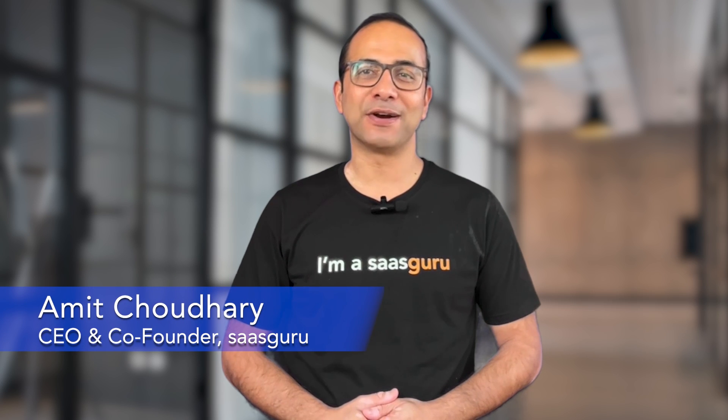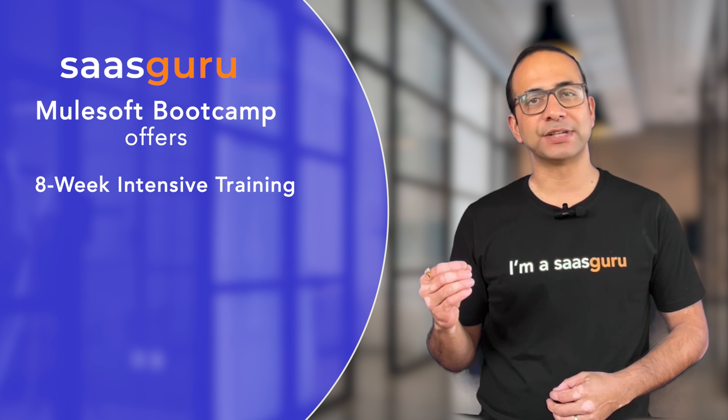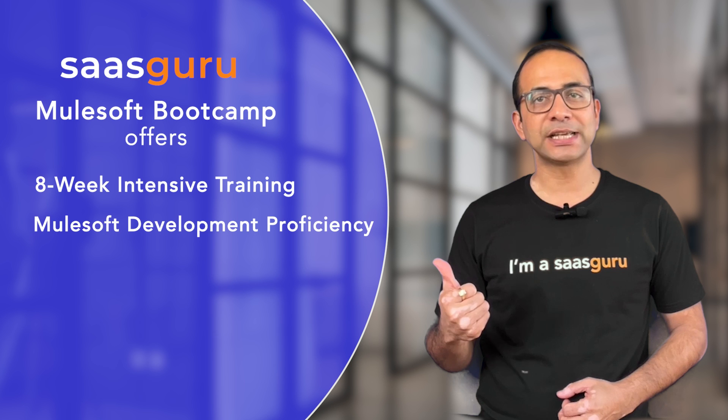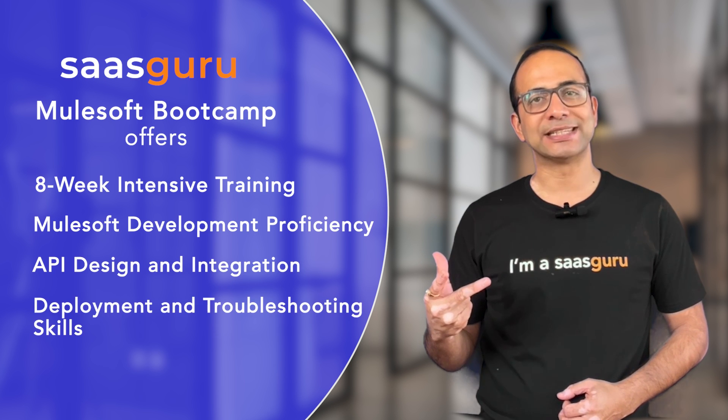Hi, I'm Amit, the CEO and co-founder of SaaSGuru. The bootcamp offers eight intensive weeks of training with three core skills: MuleSoft Development Proficiency, API Design and Integration, and Deployment and Troubleshooting Skills.